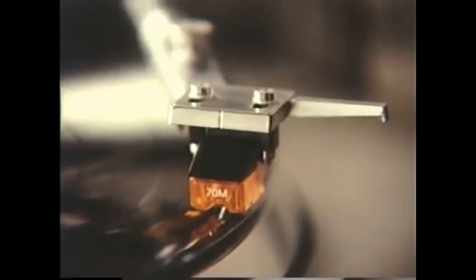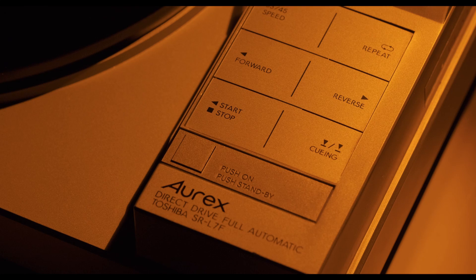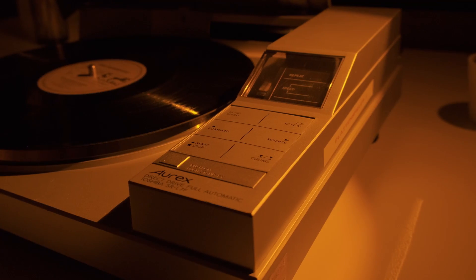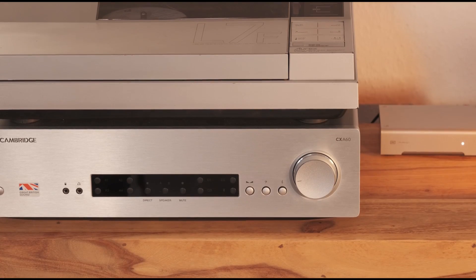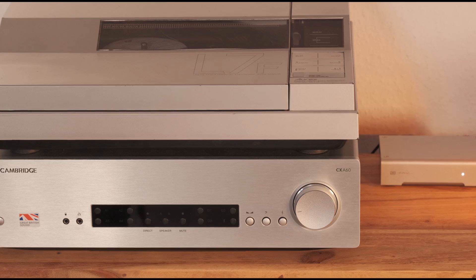In 1983, just after the release of the compact disc, Aurex came up with the SR-L7F, a tangential direct drive turntable with a very minimalistic and futuristic look. I was always very curious about Aurex, and especially about linear tracking technology, so when I saw this unit on my local eBay, I didn't hesitate. The unit was in great working condition, so I just plugged it into my sound system and it was up and running right away.